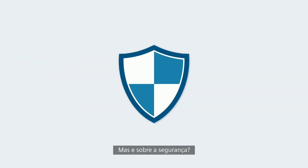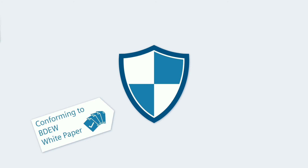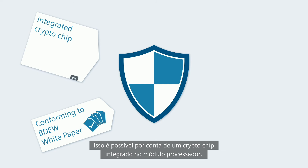But what about security? Here, complex cybersecurity mechanisms conforming to the BDEW white paper ensure safe data exchange. This is possible due to a crypto chip integrated in the processor module.